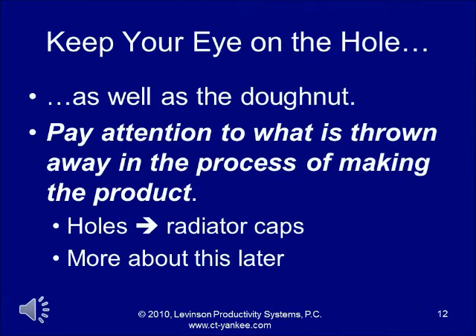There's a saying: keep your eye on the doughnut and not on the hole. Actually, if you want to be effective at green manufacturing, it's a very good idea to keep an eye on the hole. If the doughnut is the product, the hole is what is thrown away in the process of making the product, and by paying attention to that, you can realize enormous savings.